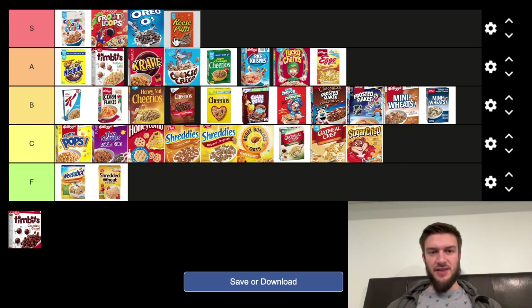And Reese Puffs — I think Reese Puffs is another S tier cereal. They are so solid, and I think they've got worthy company in the S tier. Solid peanut butter flavored cereal — the best one on this list.